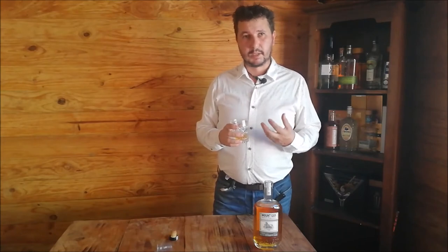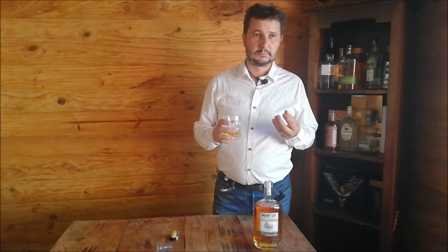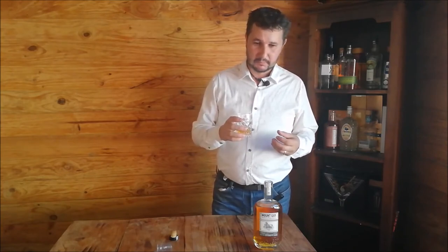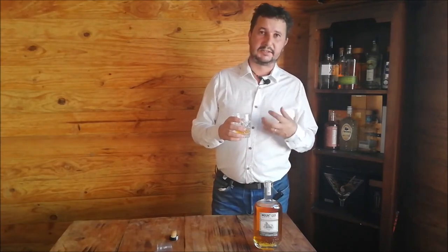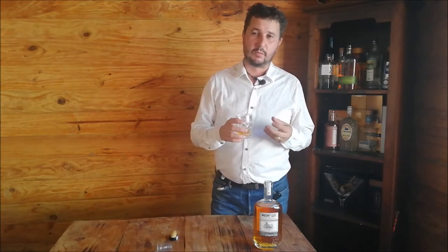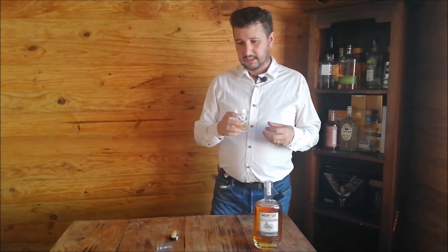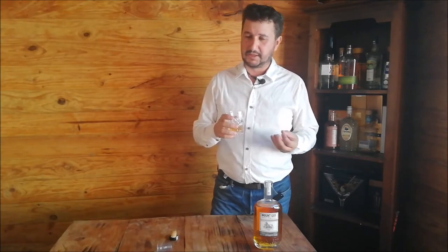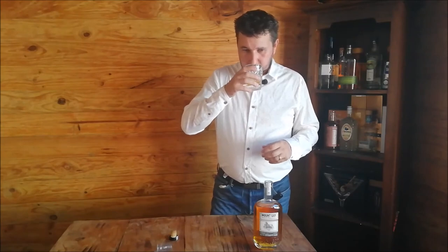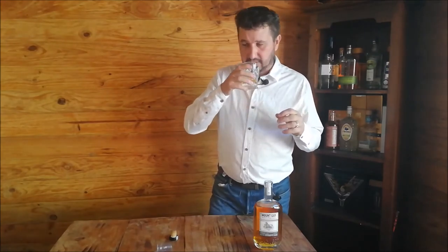Kind of got a bit of caramel, definitely vanilla. Wow — you've definitely got like an orange peel in there. It's got a nice, really nice finish to it. It doesn't just end suddenly; it keeps going in a good way. It definitely has the sugar of the oak in there, the sweetness of some nuts and fruits, and tropical notes. You get the hint of banana in there — not overpowering, but definitely a bit of banana.